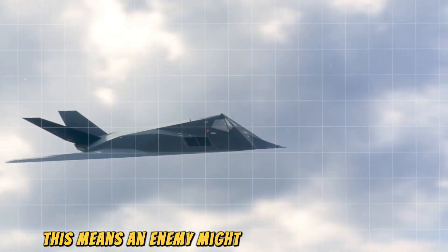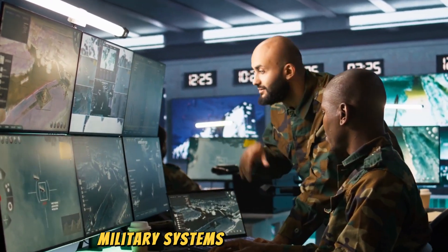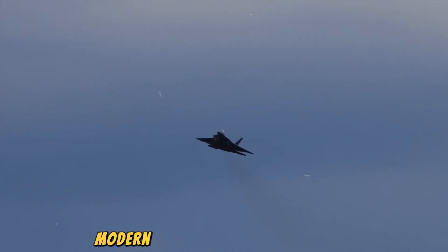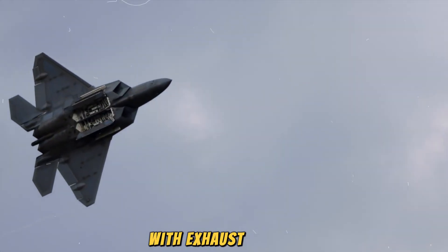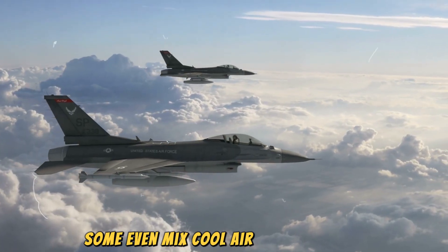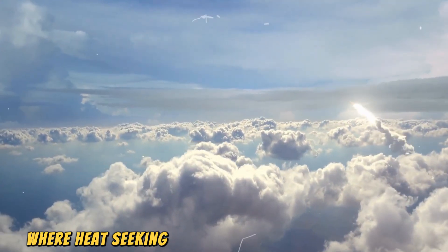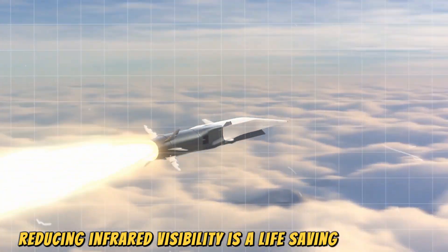This means an enemy might not see the aircraft until it's too late. Infrared detection is another challenge — military systems often look for the heat emitted by engines or weapons. Stealth technology addresses this by reducing heat emissions. Modern stealth jets have engines buried deep inside the aircraft with exhaust vents designed to cool the hot gases before they exit. Some even mix cool air with exhaust to reduce heat signatures, making it much harder for infrared sensors to pick them up. In a world where heat-seeking missiles can lock onto a target from miles away, reducing infrared visibility is a life-saving advantage.